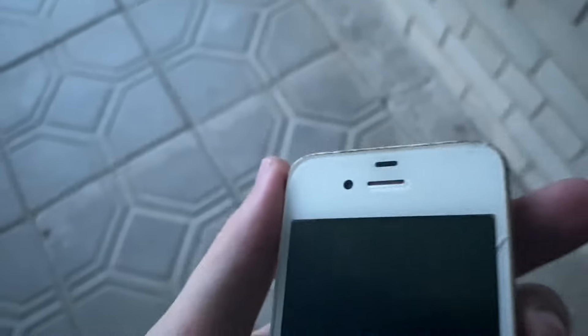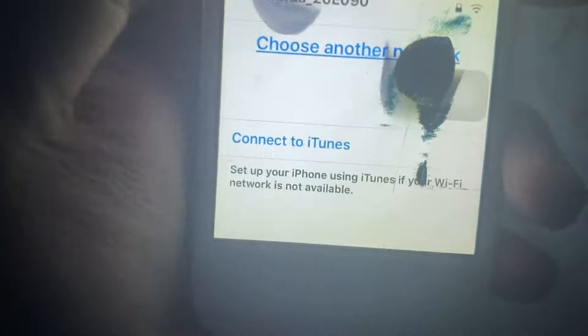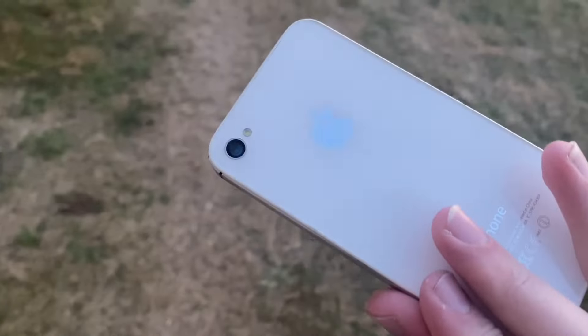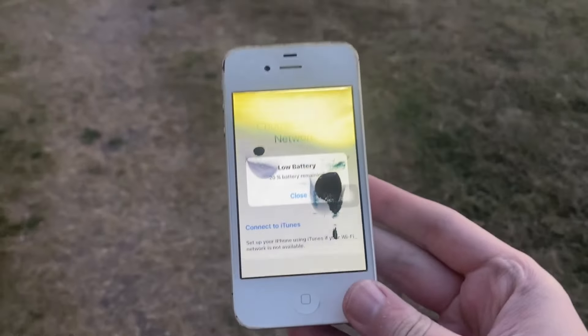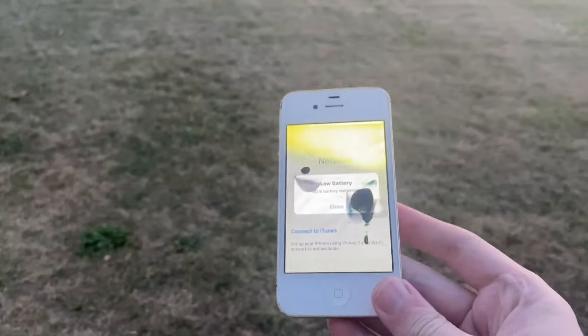The next test is obviously a drop. Fell — all right, no damage. I'm surprised; it's pretty tough even though it's kind of broken. Taking a look at the phone, nothing changed after that drop. Let's drop it again — just gonna toss it in the air and see what happens if it lands on the grass.